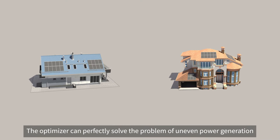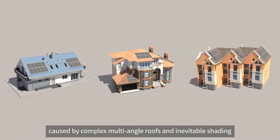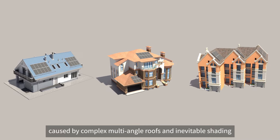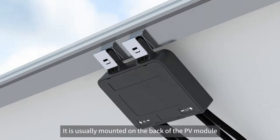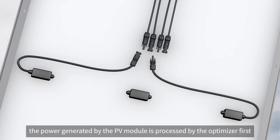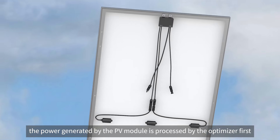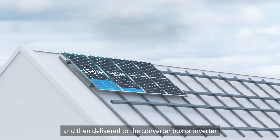The optimizer can perfectly solve the problem of uneven power generation caused by complex multi-angle roofs and inevitable shading. It is usually mounted on the back of the PV module. The power generated by the photovoltaic module is processed by the optimizer first and then delivered to the converter box or inverter.